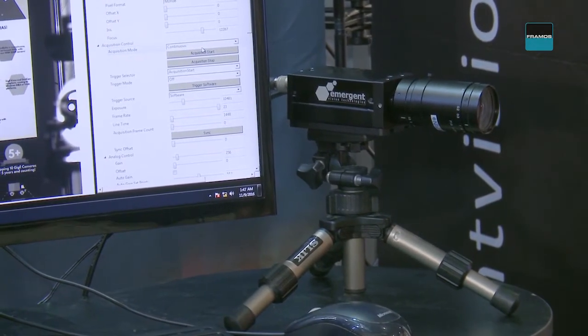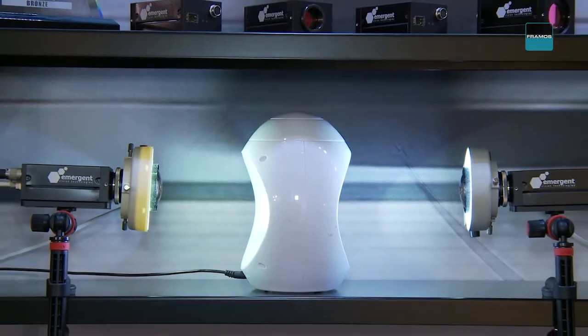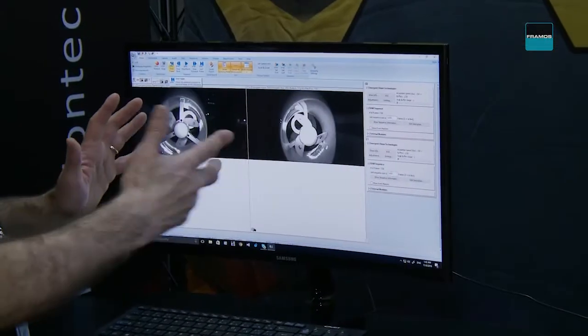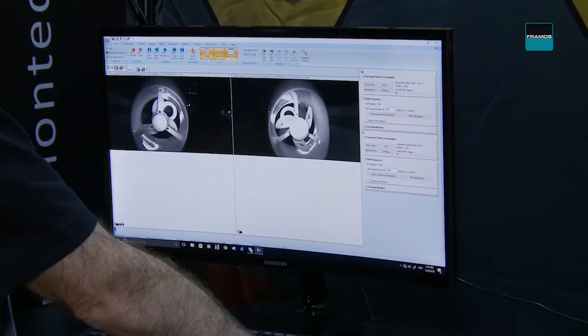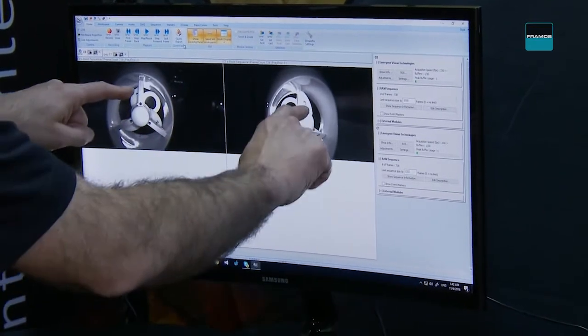These are very high quality and should be a real benefit to customers looking for optimal image quality. We also have on display a very cool synchronized application demo where we have two HR 2000 mono cameras streaming at 250 frames per second and synchronized to sub-microsecond — without the use of IEEE 1588 or switches — which really helps reduce the overall system cost for synchronized applications requiring high accuracy.